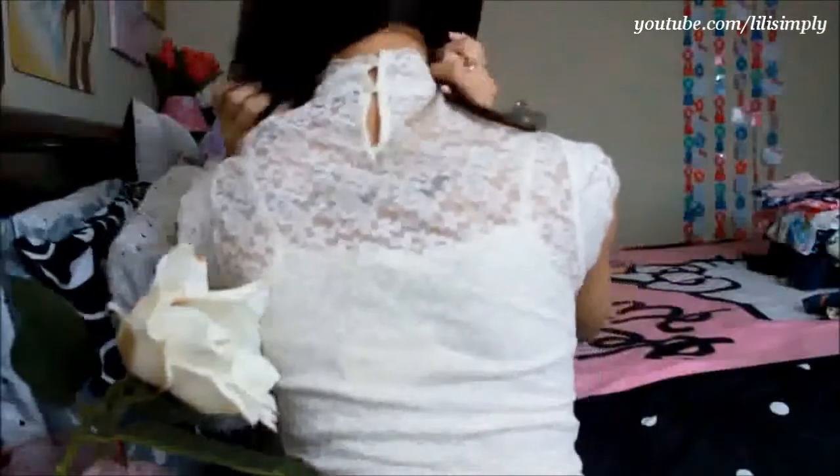Up next is this classic lace top. It features a mini turtleneck and short sleeves. This top is perfect for a date because it shows just the right amount of skin to show that you're a woman and covers up enough to show that you're a lady. I expected this top to be super itchy and I was super happy that it wasn't. It's perfect when worn with a tight-fitting undershirt.